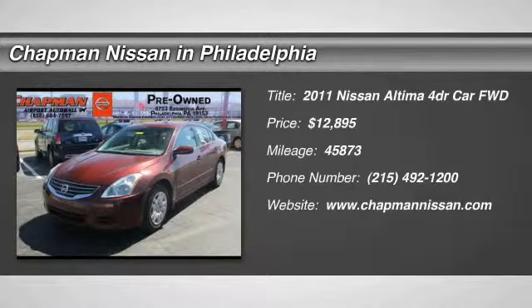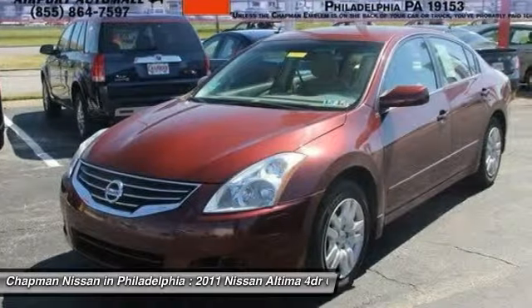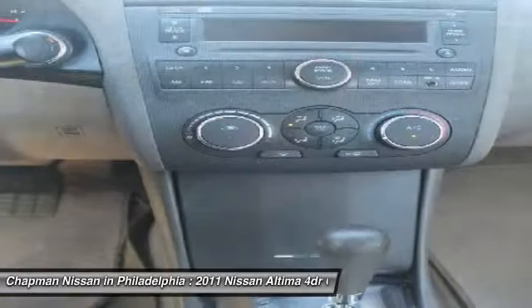New Arrival. LOW Miles. Great Fuel Economy. The super clean, Tuscan Sun Metallic Altima 2.5S looks great.